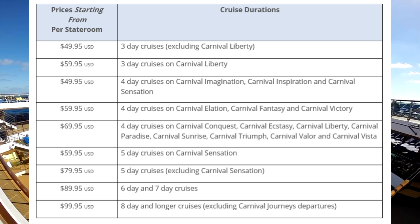The pricing chart on Carnival's website actually has a misprint — it lists the ship as Carnival Sunrise, but it should be Carnival Sunshine. Five-day cruises on the Sensation are $59.95; all other five-day cruises are $79.95. All six and seven-day cruises are $89.95. Eight days or longer are $99.95, excluding Carnival Journeys departures, which are not available for this program at all.